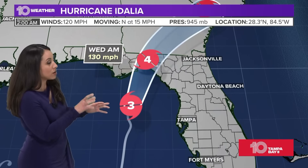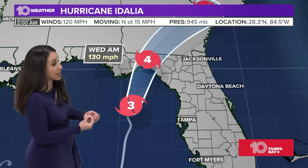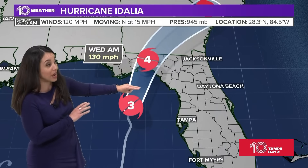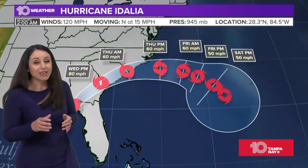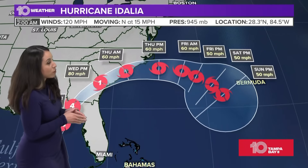The National Hurricane Center knew that this area was very ripe for rapid intensification and rapid strengthening. We are seeing this track continue to the north now at 15 miles per hour, so that forward momentum is still moving right towards the Big Bend region. It will likely be making landfall later this morning as a Category Four storm.